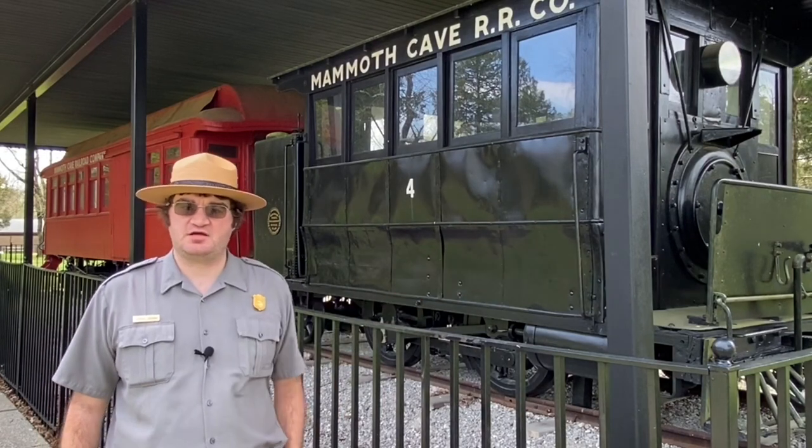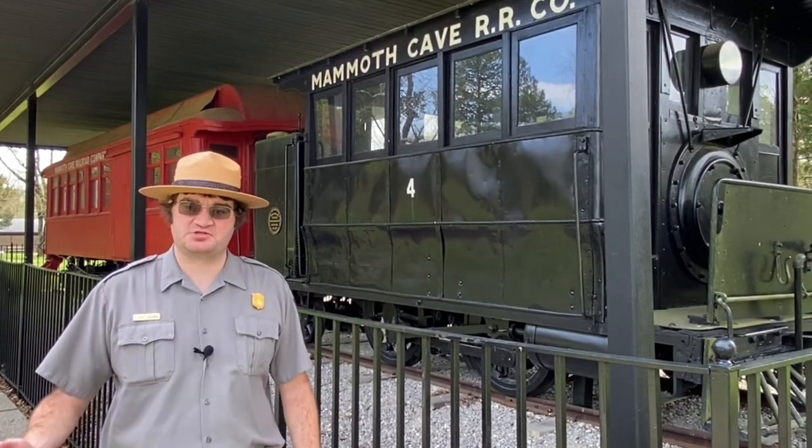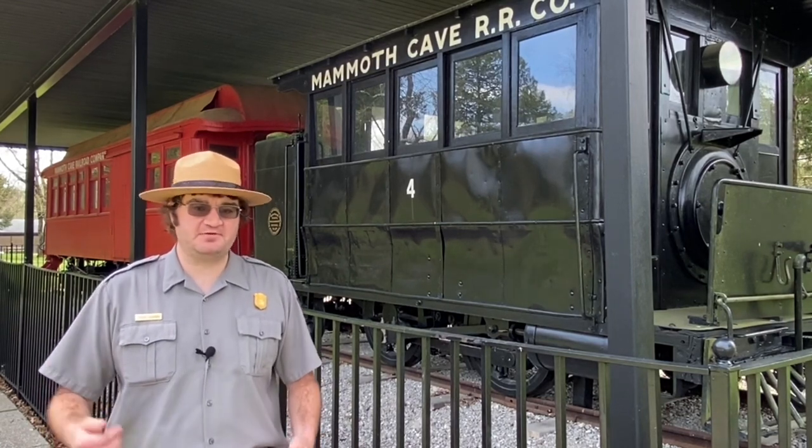We hope you have enjoyed this short talk on transportation here at Mammoth Cave. We hope that you are enjoying National Park Week. Please continue to follow us on our social media platforms — thank you and have a great day.